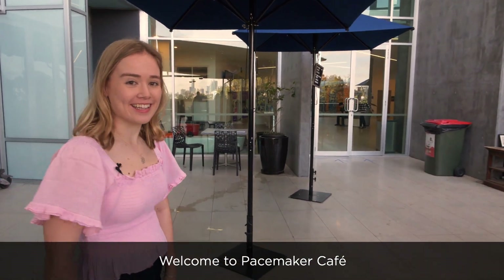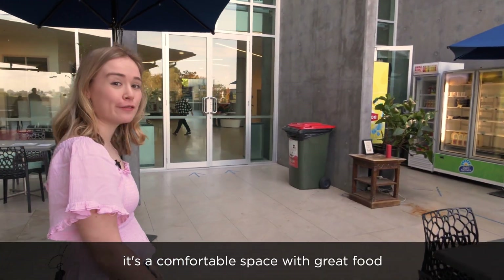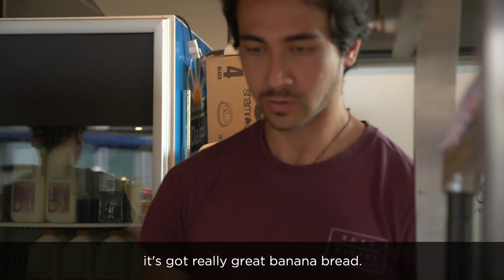Welcome to Pace Maker Cafe. It's a comfortable space with great food and friendly staff. It's got really great banana bread.